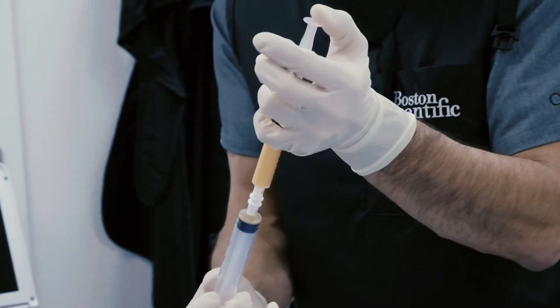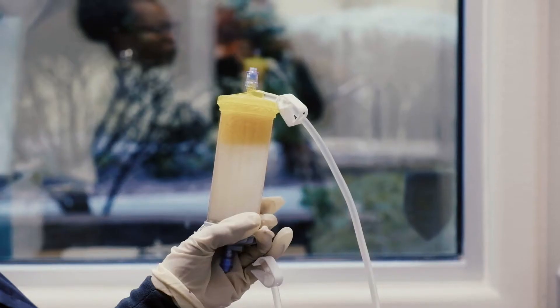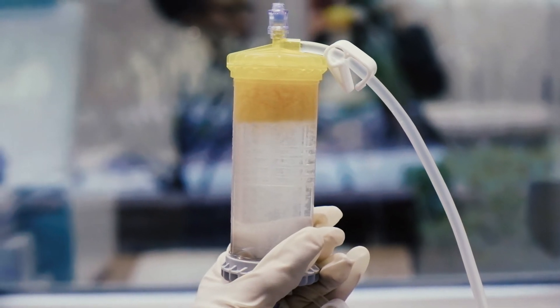The elbow responds exquisitely well to platelet-rich plasma therapy, or PRP, as well as many different other orthobiologic therapies, including adipose-derived and bone marrow-derived stem cells. One thing to keep in mind with the elbow: you have to be patient after treatment. It takes two to three months to fully recuperate and regenerate the tissue that we're looking to heal.